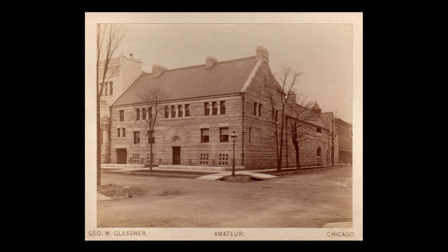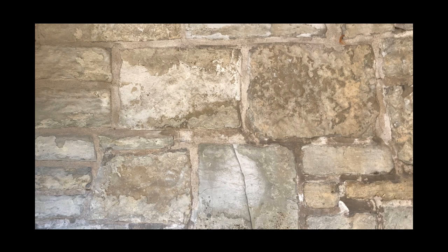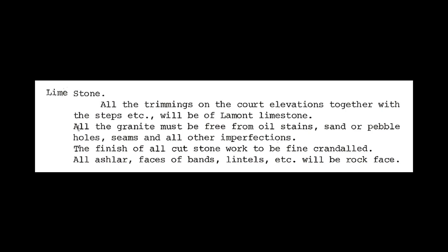But the Lamont limestone John Glessner suggested was ultimately used for three areas of the house. The building specifications called for the foundations to be made from the, quote, best local limestone. There is considerable detail here regarding the size of the stones and how they are to be laid. The foundation is only visible in one area of the courtyard, where a stairway descends to the sub-basement beneath the coach house. The building specifications go on to state that all the stone trim in the courtyard, together with the porches, is to be made from Lamont limestone. Note the misspelling of the name Lamont, which is consistent throughout.